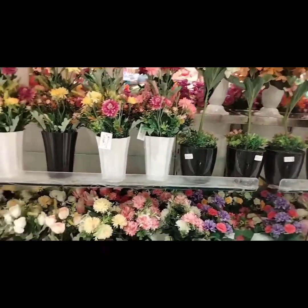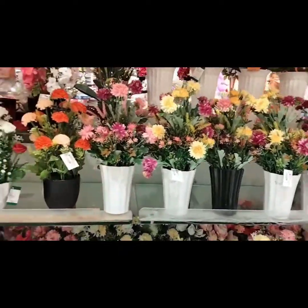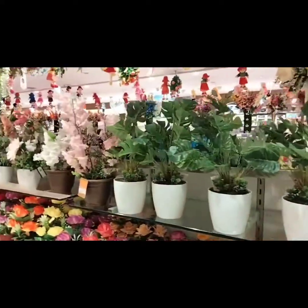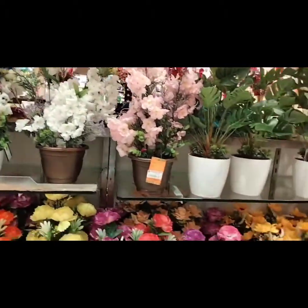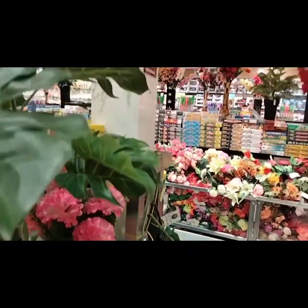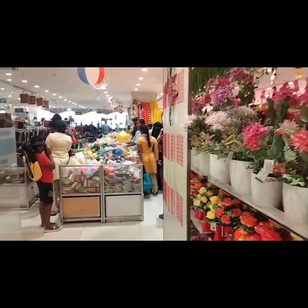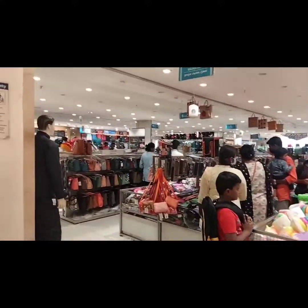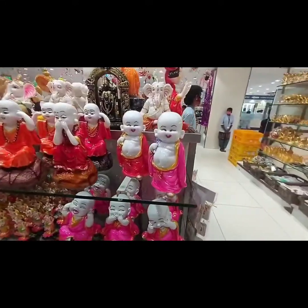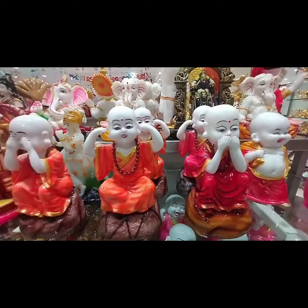This is the next floor. There are decoration items here, called Poo Jardi decorations. The entrance items are in the attic area. There is also a section for handbags and a toys section here.